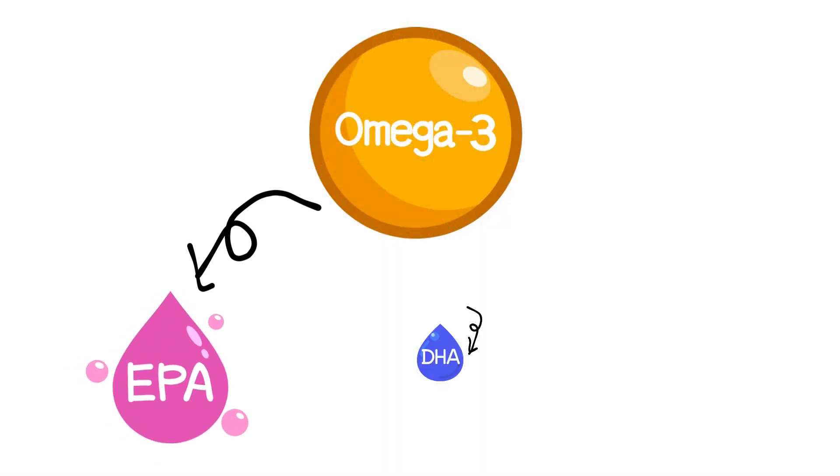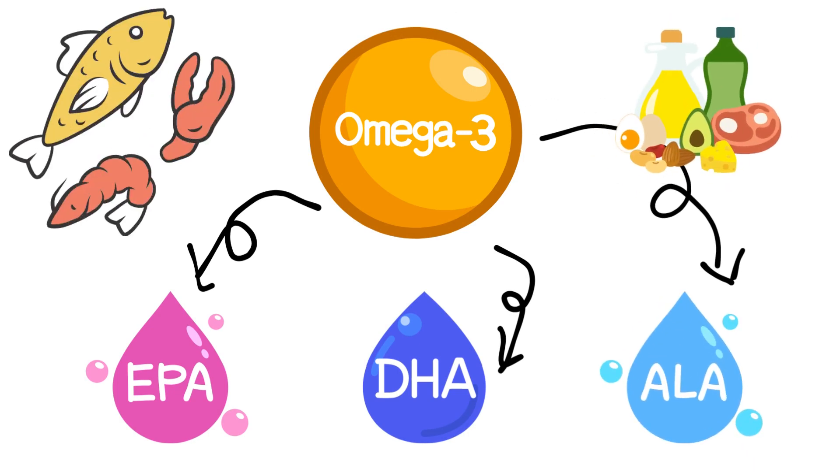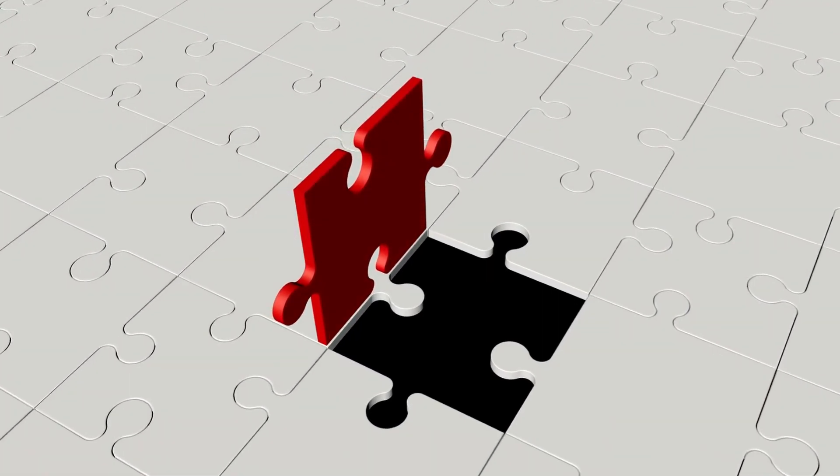Omega-3 can be found in foods such as fatty fish, shellfish, nuts, seeds, and greens. Out of these, DHA is especially important when it comes to fertility health.